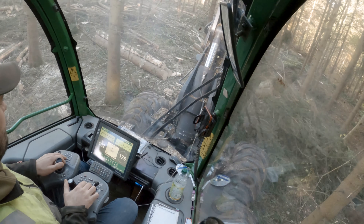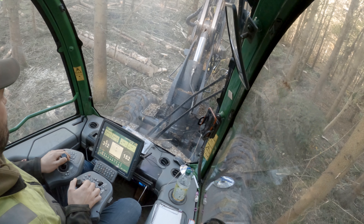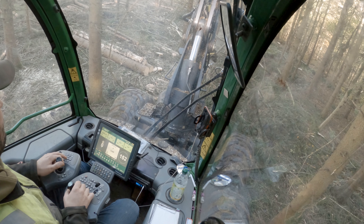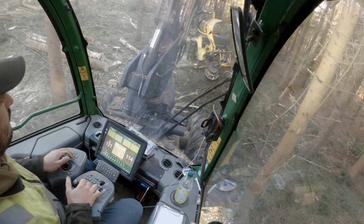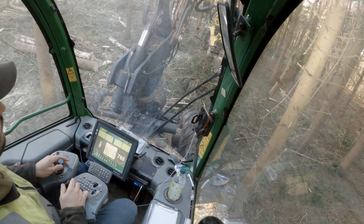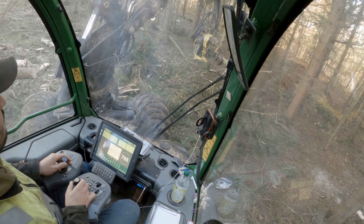The machine is set up through computer to cut the different sizes, so whatever diameter it measures it will cut to the length required. There'll be probably anything up to six or eight different lengths it'll cut, in different size diameters.